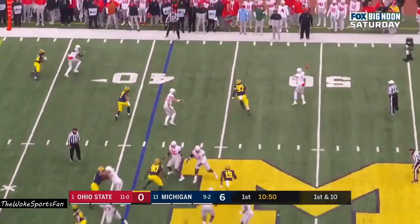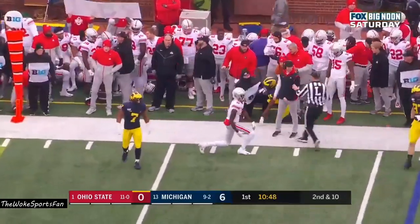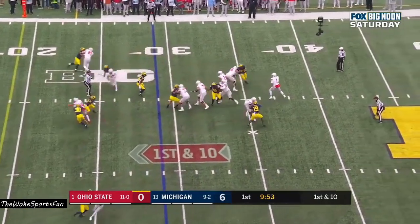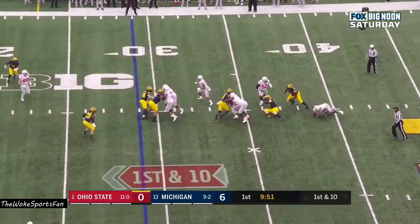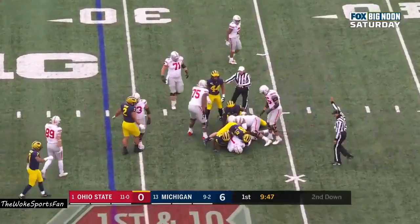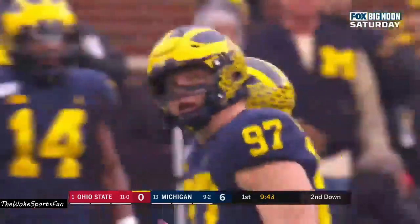Here's Fields, pulls it out on a short roll out of the pocket, delivers — incomplete. Benjamin Victor the intended receiver on their opening series. Fields to throw, steps up, in trouble — and they'll get him. Swarming Michigan defense sacking Fields for the first time.